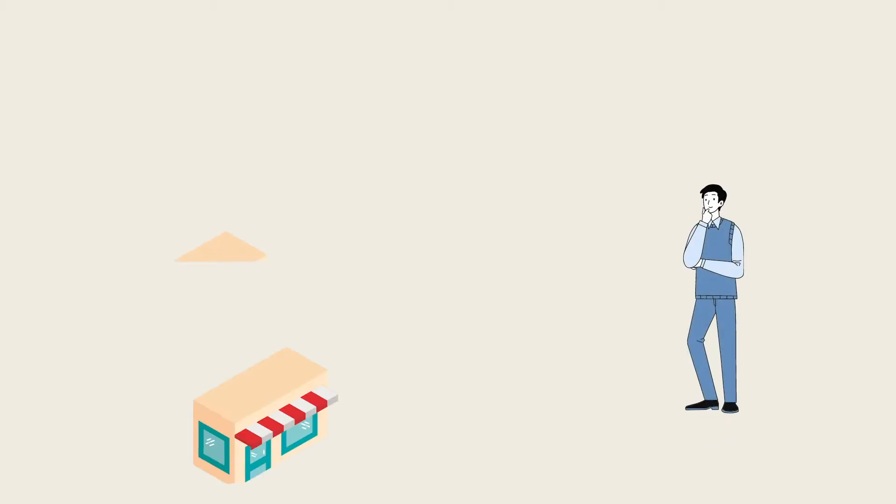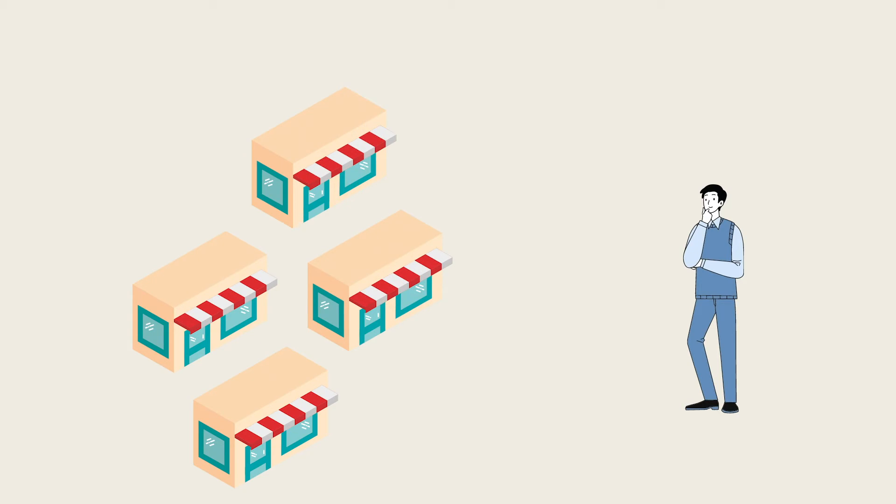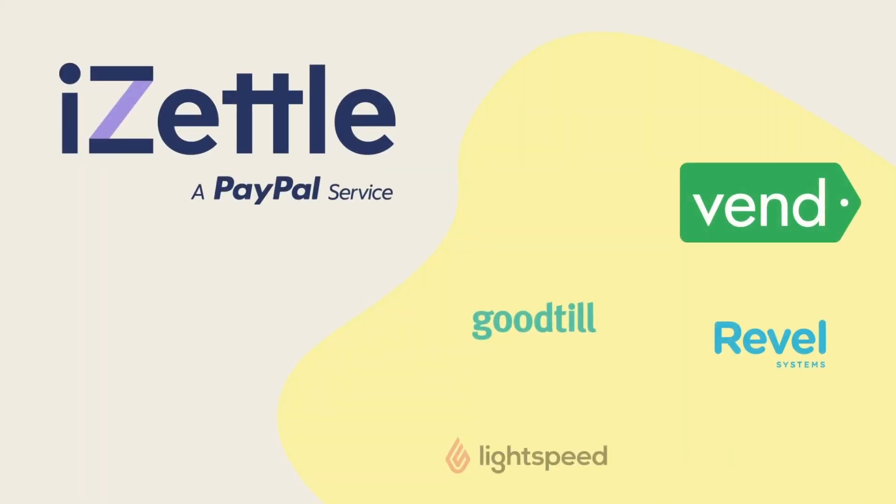If you're looking to grow in the future, iZettle integrates with loads of sophisticated POS apps, including its premium option, iZettle Pro.